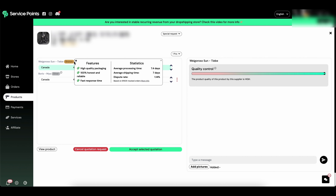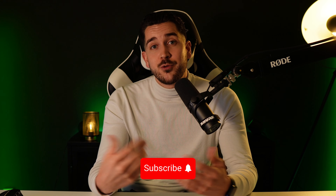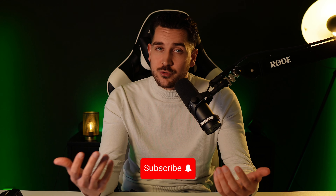This is just one example for the bidding system, but if you have a lot of products or you're testing many products, this can be really valuable. Again, if you're interested in Service Points, the link is down below in the description. I hope I gave you a clear understanding of how to fulfill your own orders today. If you found this video useful, make sure to like it and subscribe for more dropshipping and e-commerce content.